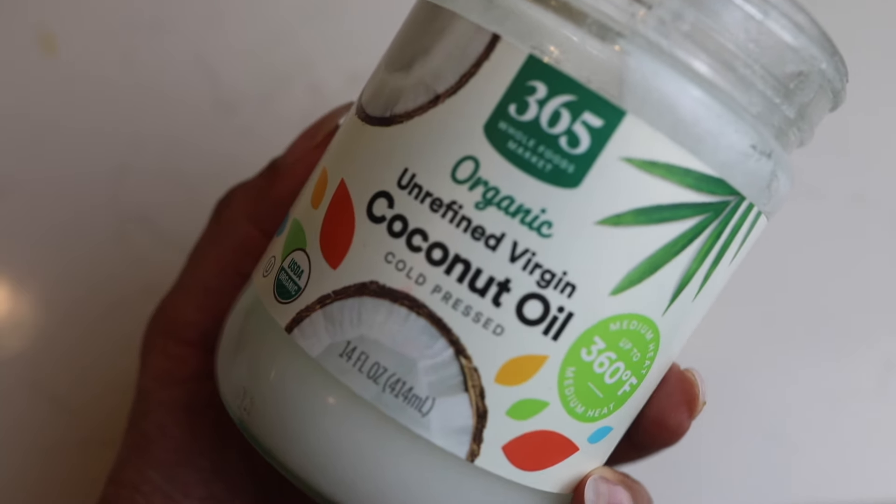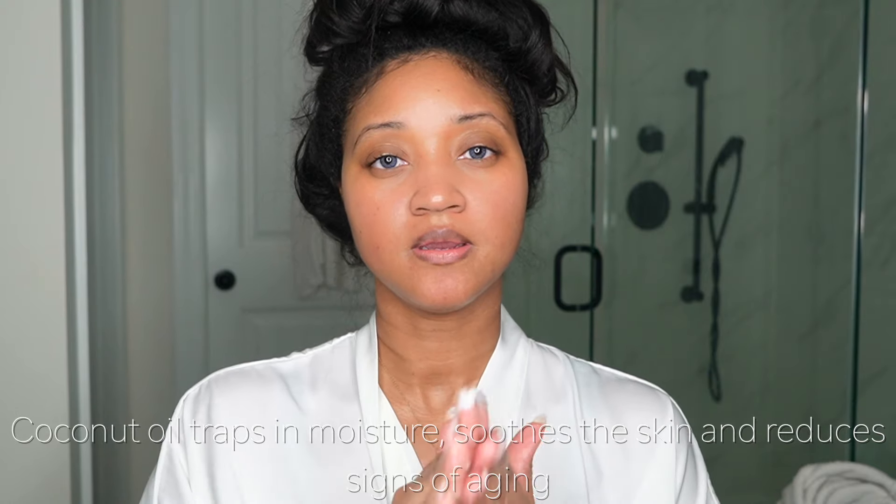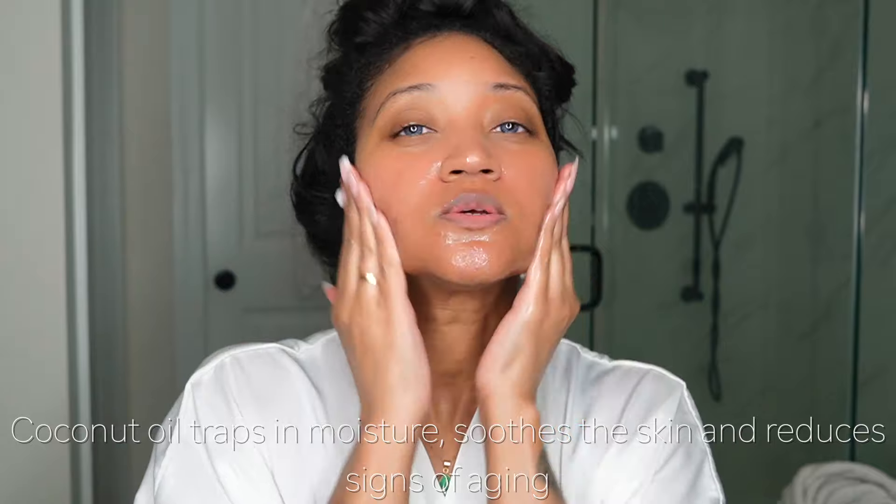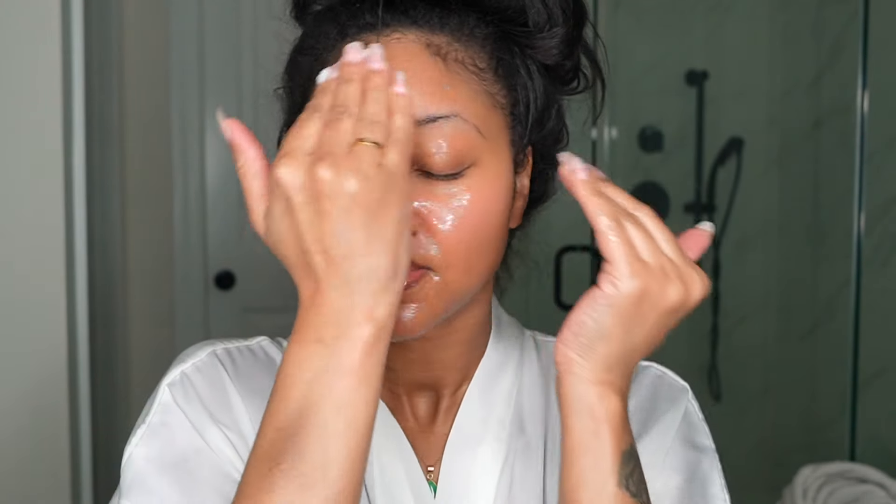Now the last thing I do is moisturize with coconut oil. I get mine from 365 at Whole Foods, but whatever you use, make sure it's organic and unrefined. I take about this much and rub it all over my face — it's thick and creamy but this is what I use for moisturizer at night. Massage it well into your skin without pressing too hard. Make sure you get your lips too — you'll wake up with them so soft. And get your neck as well, because that area also starts to show signs of aging.